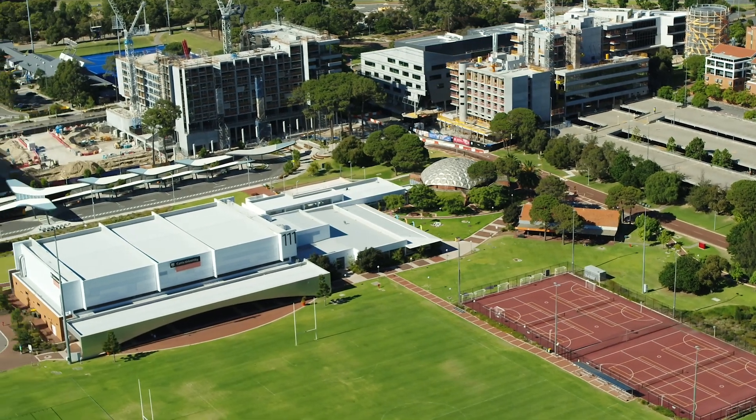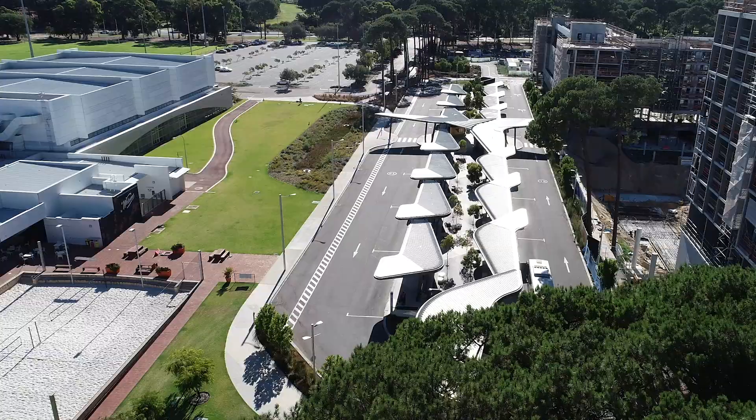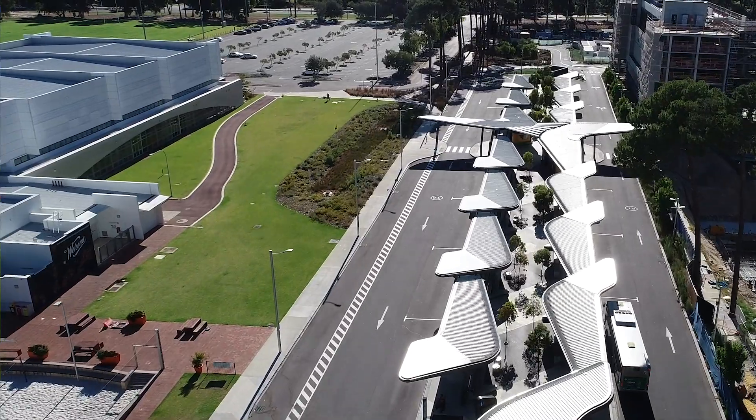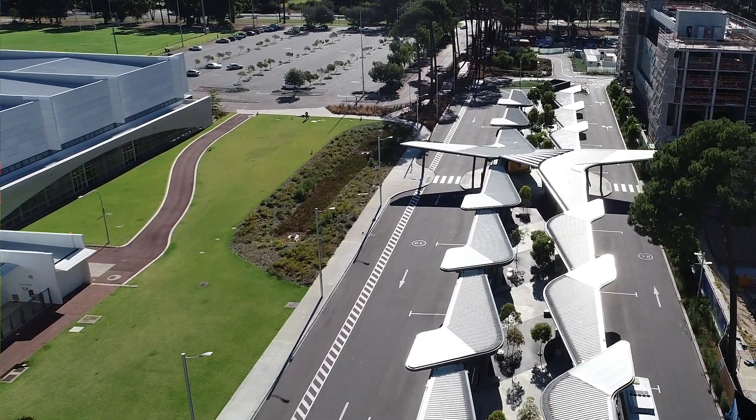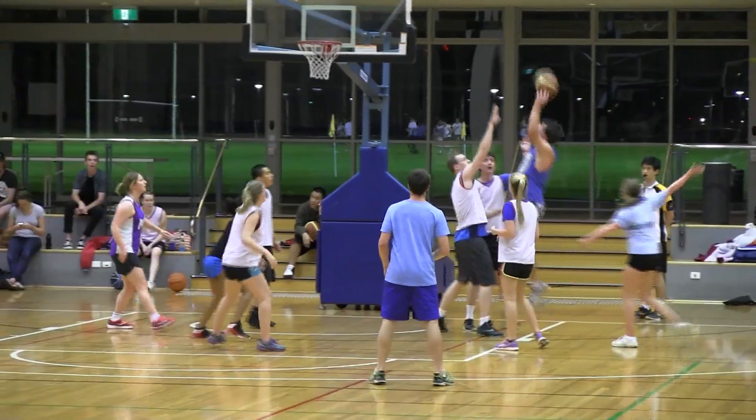Welcome to the first pit stop of our tour today: the Kodan Stadium, building 111. The stadium is a short walk from one of two bus stations on campus and is also home to the largest green zone parking. There are a number of large-scale events throughout the year here, so keep your eyes peeled. The stadium is also home to the Kodan gym and a number of social sports we offer. To find out more, visit stadium.kodan.edu.au.